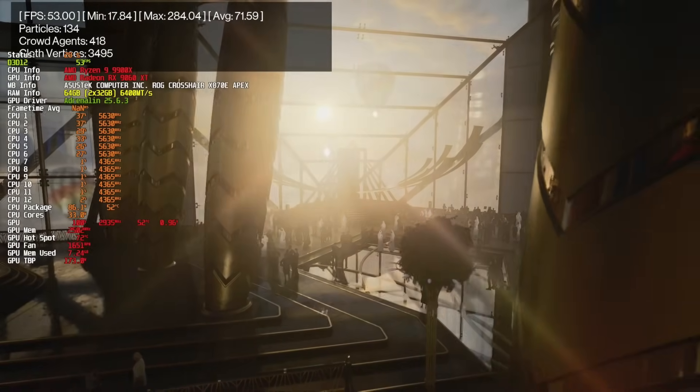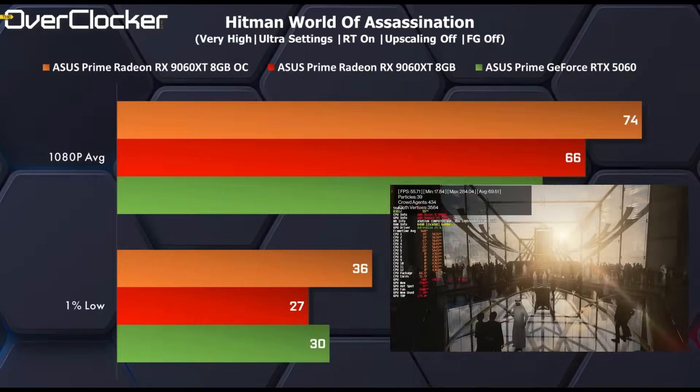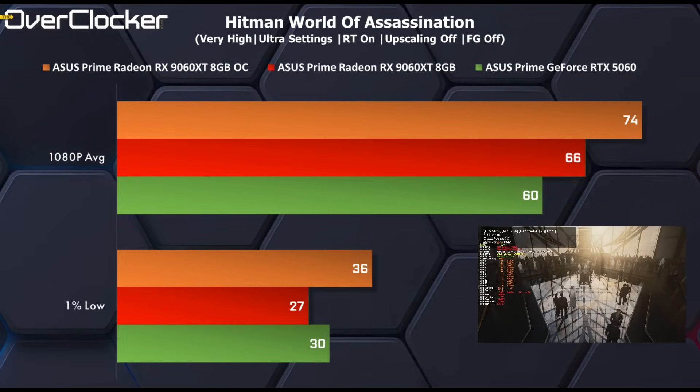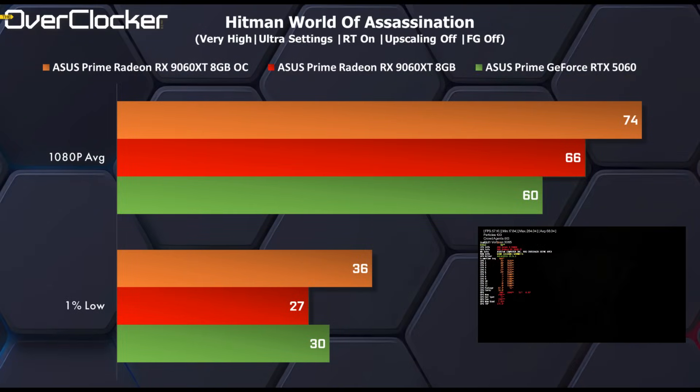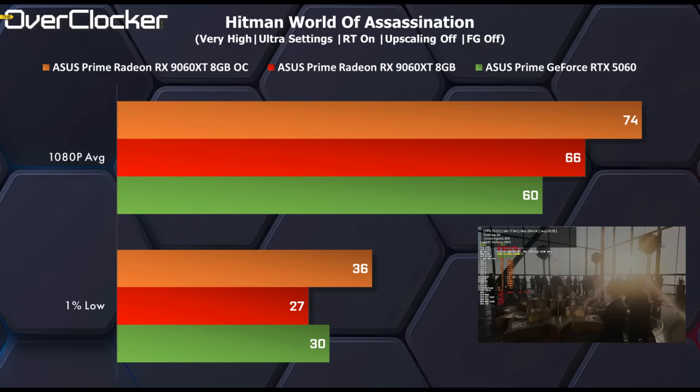Finally, we have Hitman: World of Assassination. Here the Radeon 9060 XT scores another victory, offering 10% better performance at these settings than the 5060, and adding another 12% on top of that with the overclock — more than I would have expected.